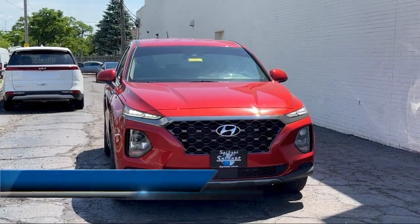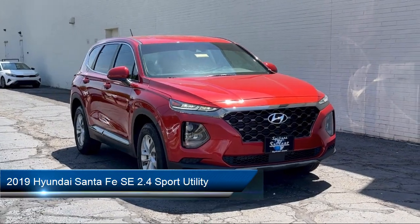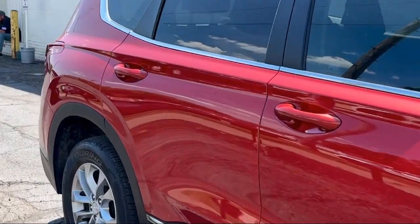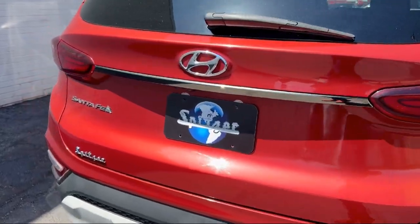It comes equipped with an AM/FM MP3 audio system, stain-resistant cloth seating surfaces, Apple CarPlay and Android Auto, rear view camera, keyless entry, steering wheel controls, and alloy wheels.